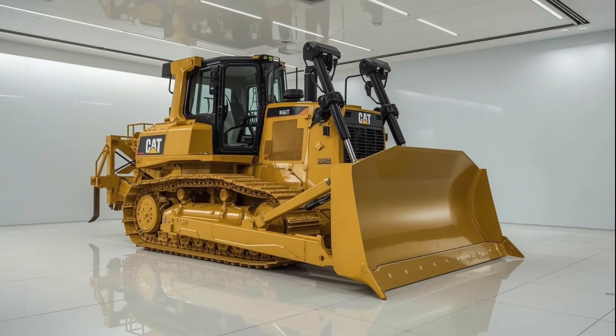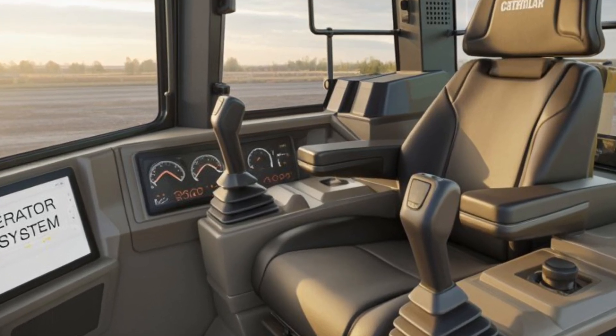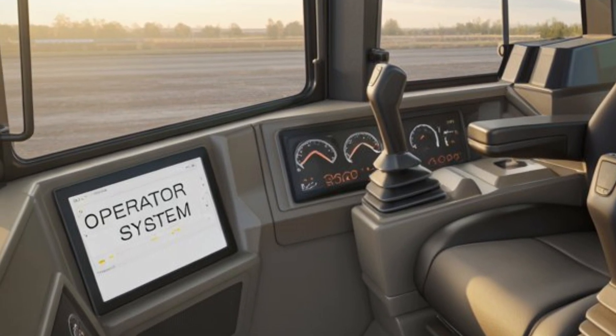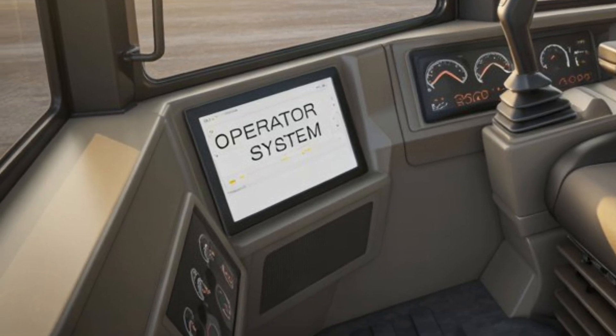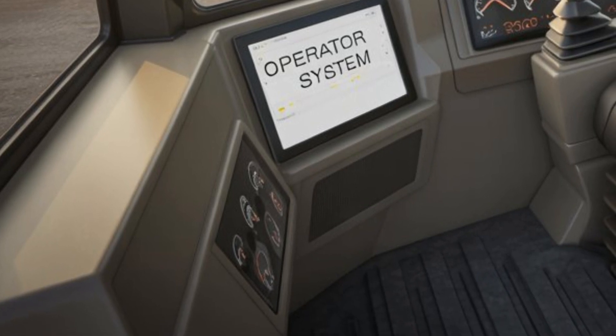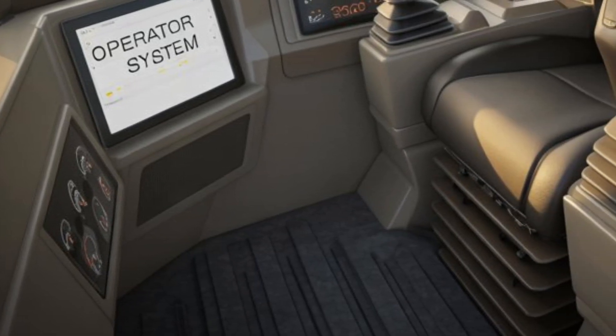Joystick controls replace the traditional levers, offering intuitive handling and reducing operator fatigue. Advanced CAT Grade technology comes standard, helping operators maintain precise blade control and improving grading accuracy. The D10 also comes equipped with auto carry and auto blade assist features, which automatically adjust blade load and position for optimized productivity and fuel efficiency — allowing even less experienced operators to achieve expert-level results.